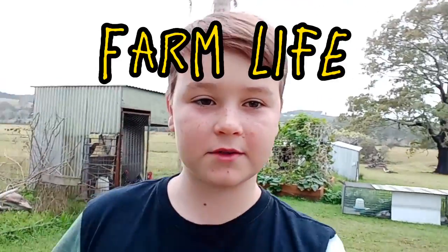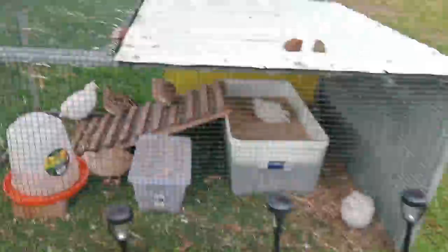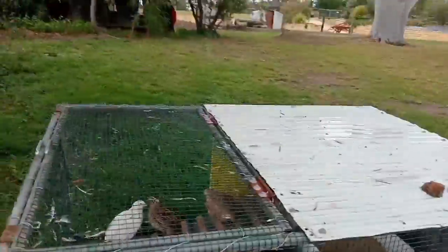Hey guys, welcome to the first video on this channel. This channel is going to be about my life with my quails, and you guys are just here along for the journey. I've had quails for about a little while now — I got them in summer, it's winter right now. I first bought eight quails. I'll show you them — these are the eight quails with the cage that I got for them.